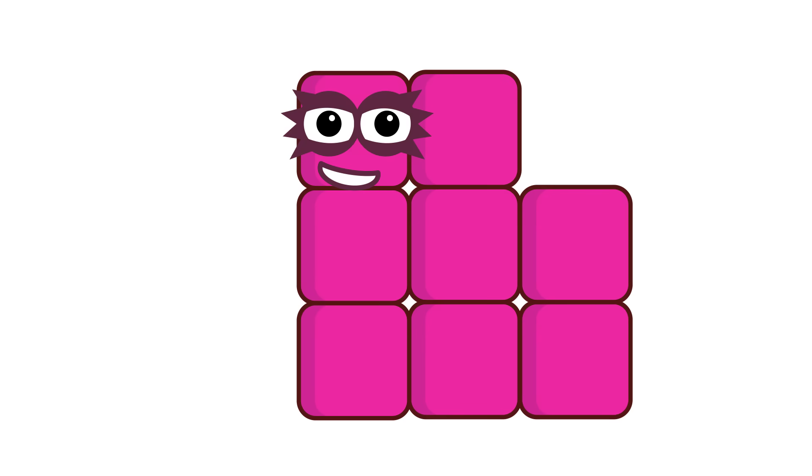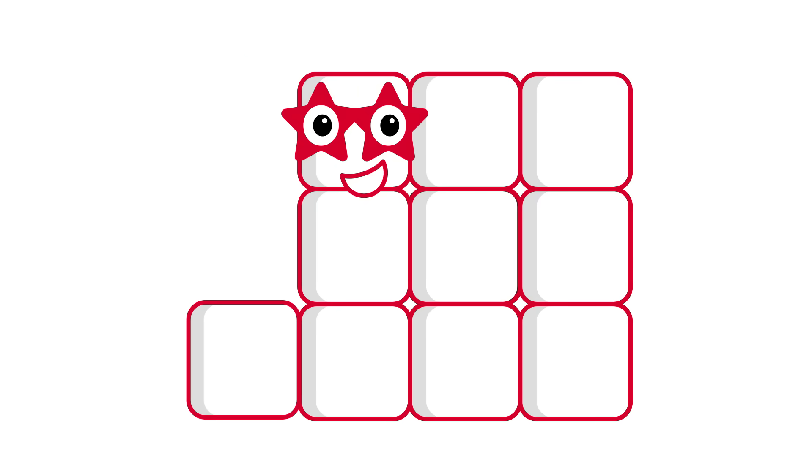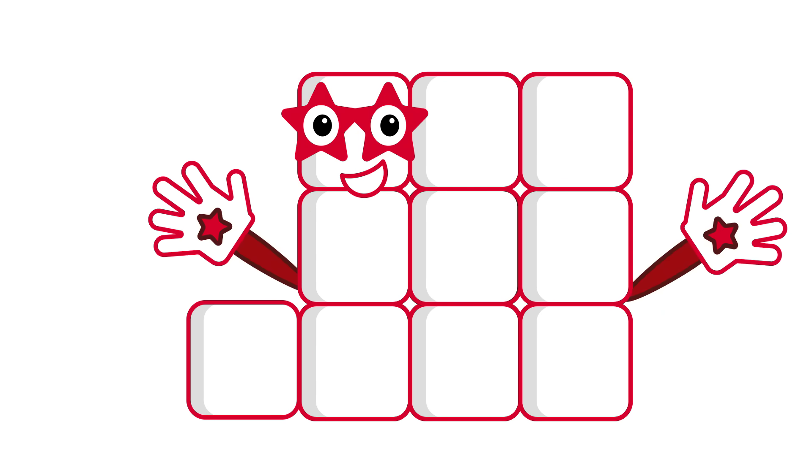I'm number block 8, or octoblock. I'm number block 9 and I'm bigger square. 9 plus 1 equals 10.